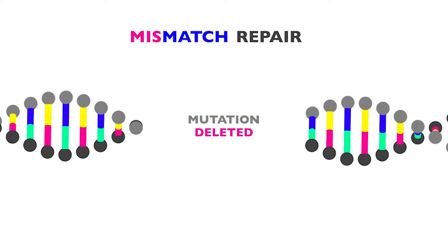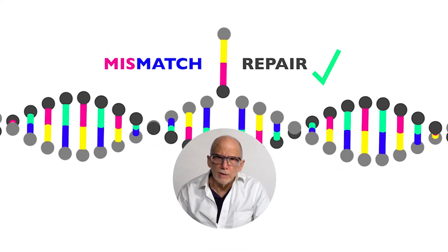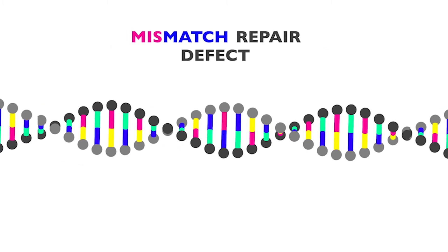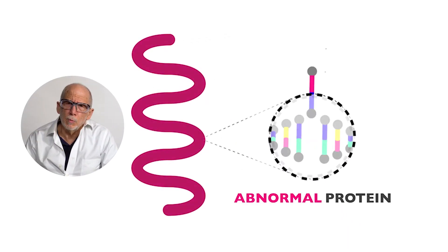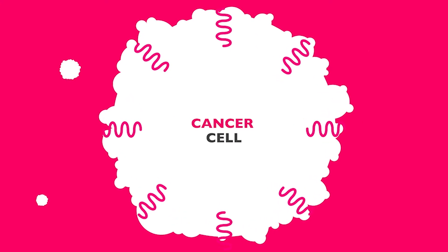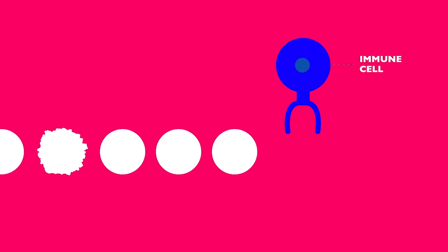Cells can correct these mismatches using a system called mismatch repair. In a perfect situation, the mutations are eliminated and the cells continue their normal growth. But what if a cell contains a defect in mismatch repair and the mutation goes unnoticed? This leads to the development of abnormal proteins made from the mutated DNA, which are often present in cancer cells, particularly those defective in mismatch repair.